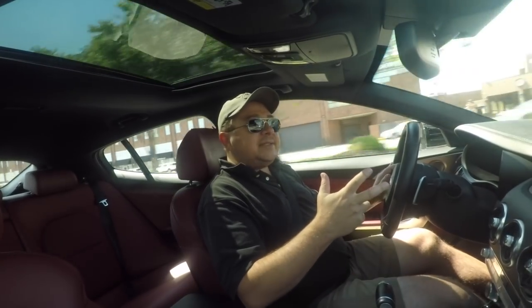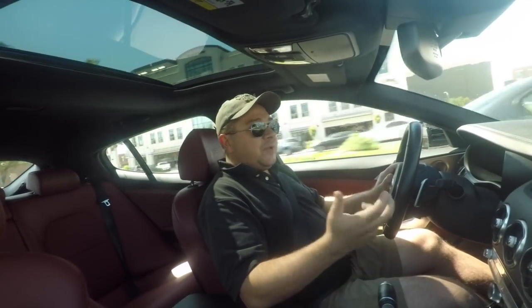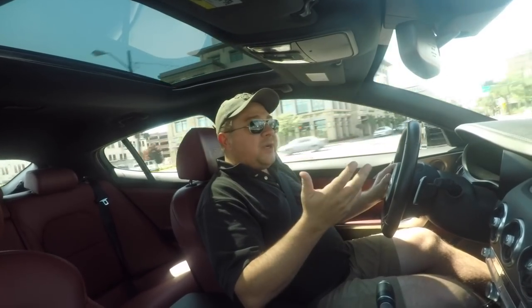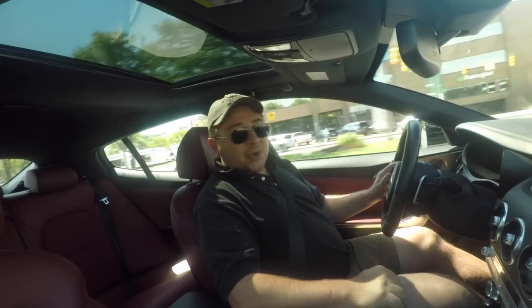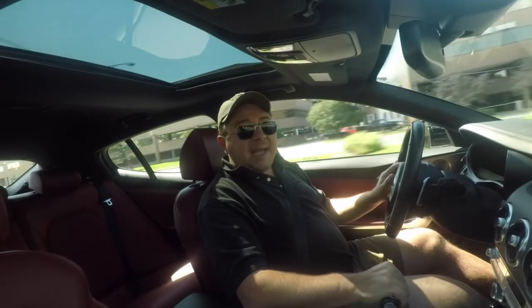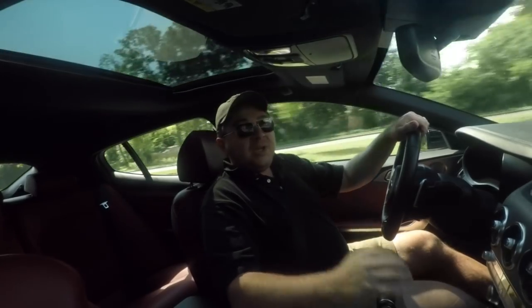Today here on RumbleStrip.net and 10-Minute Test Drive, we have a go in the Kia Stinger GT. We may be about the last people to review this. That's okay. I remember when the reviews first came out, but I don't remember what people said, and that's good because we have some very strong takes on this. That's what you find out next on RumbleStrip.net and 10-Minute Test Drive.